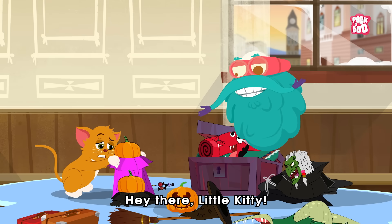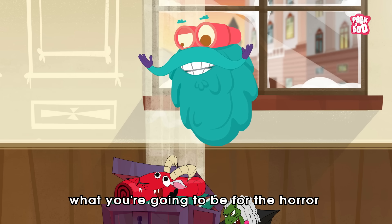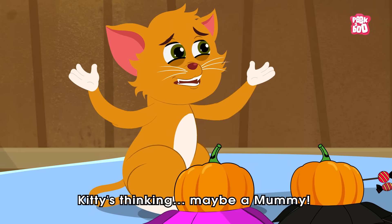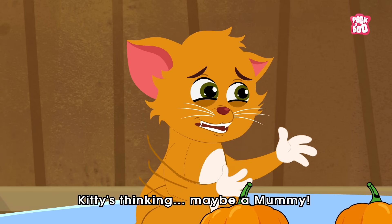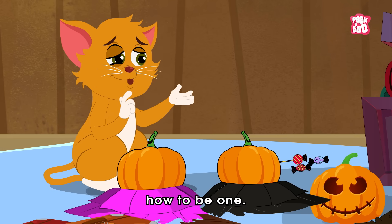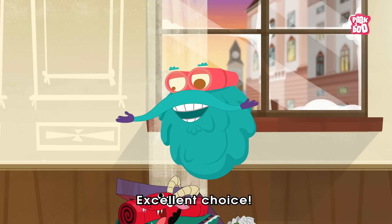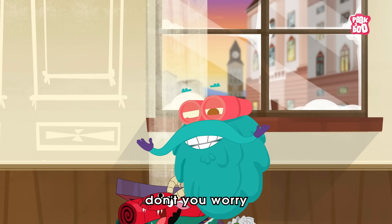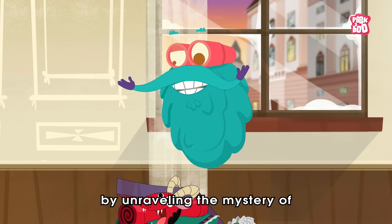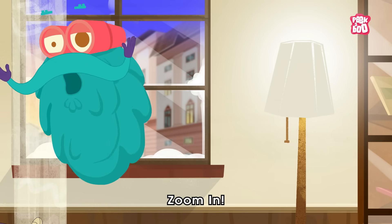Hey there, little kitty. So, have you decided what you are going to wear for the horror fancy dress party? Kitty is thinking maybe a mummy, but kitty doesn't know how to be one. A mummy, huh? Excellent choice. Well, don't you worry. I'm here to help by unraveling the mystery of how mummies were made. Zoom in!